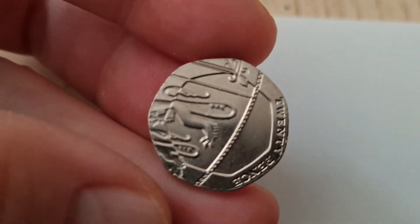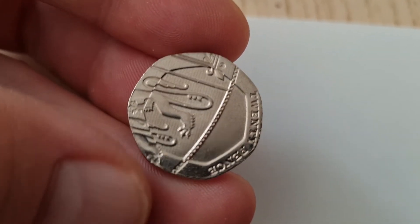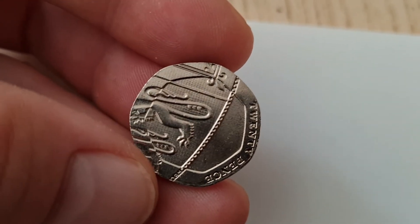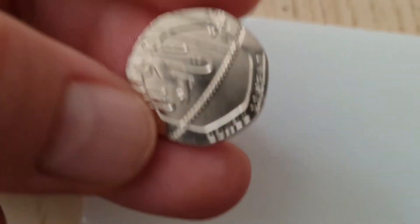Look at that — the shininess on it, it's so clean. But the quality of the coin is not great, I'll be honest. There's a lot of ripples in it, and it's got quite a frosted look in the plain bit.